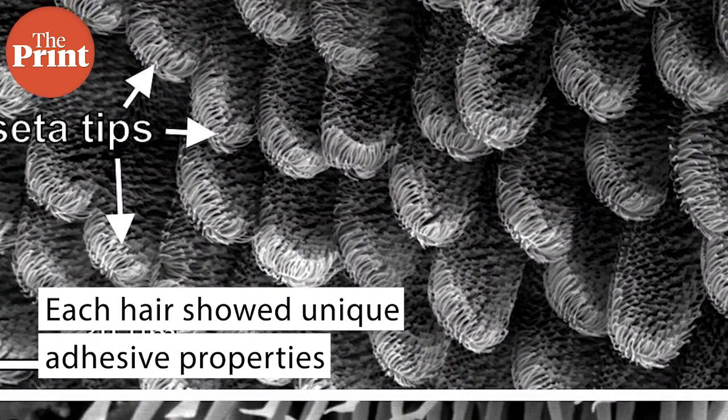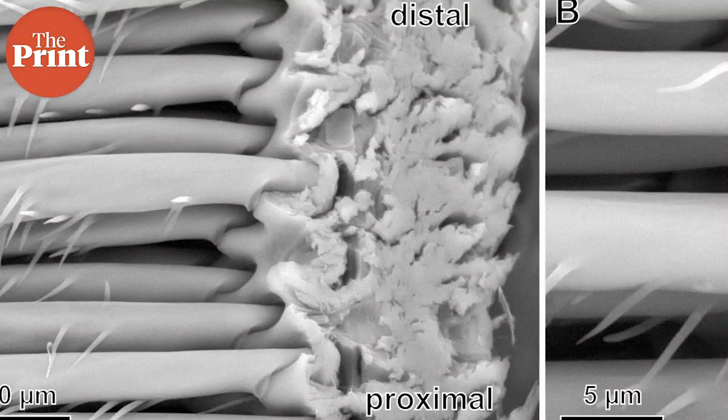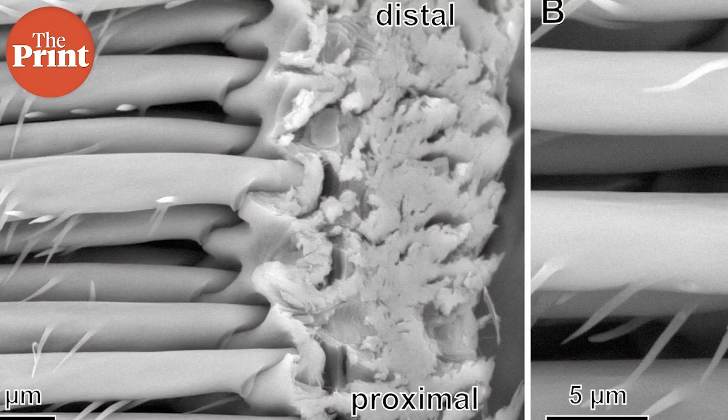What the team found was that each hair showed unique adhesive properties. Under the microscope, each hair was different and had unrecognized structural arrangements. The team believes that this variety may be key to how spiders can climb so many surface types. Although it is still very difficult to fabricate nanostructures like those of the spider, the team believes the research can help achieve the stability and reliability of natural materials.